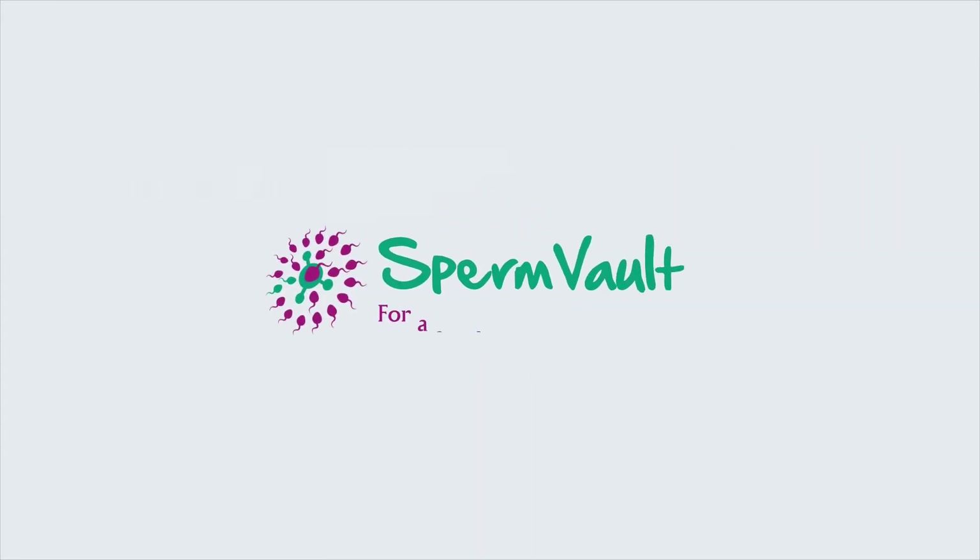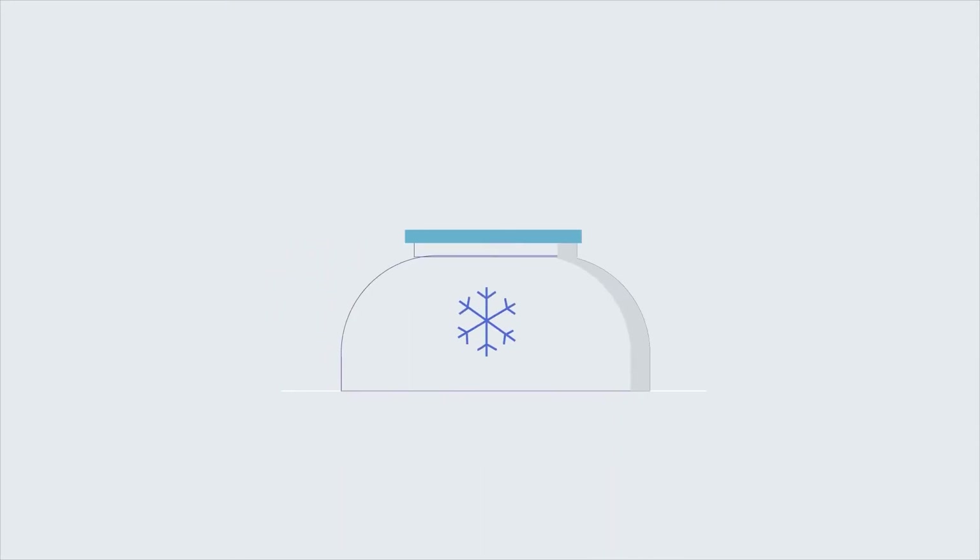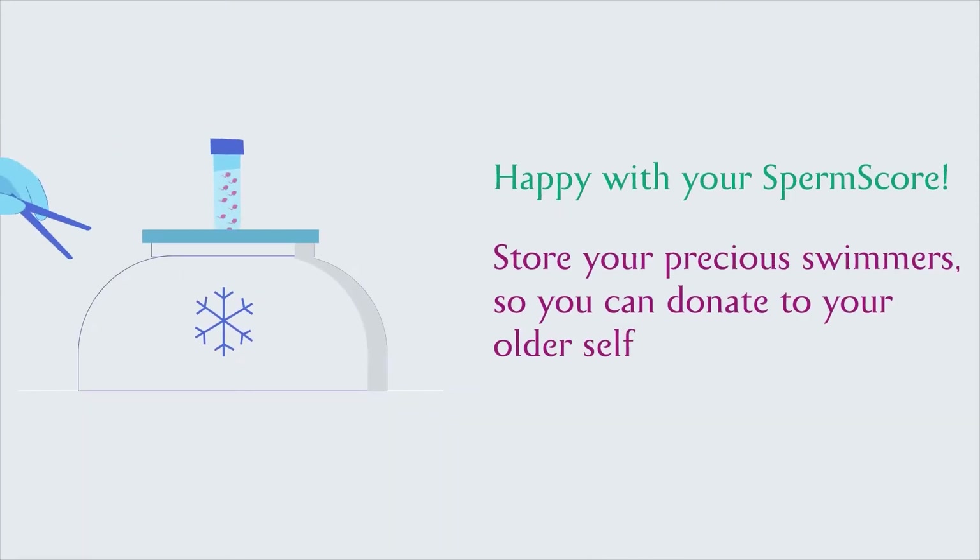And SpermVault, our long-term cryogenic storage service that keeps your swimmers in a frozen state for up to 10 years.